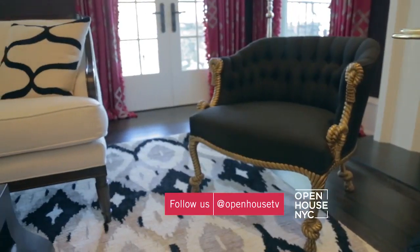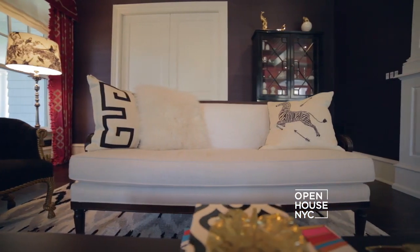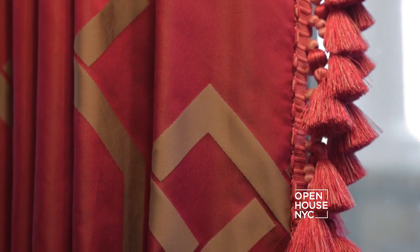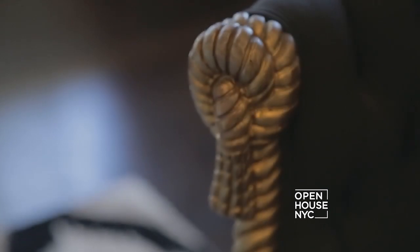In here we wanted this space to reflect the young, stylish couple that lives in this home. Black and white is inherently dramatic all by itself, but we wanted to give it an unexpected twist. We put black silk wallpaper on the walls. On the windows we used fuchsia to create these amazing window treatments with beautiful fringe trim. This is an example of the level of detail that's super important to us.